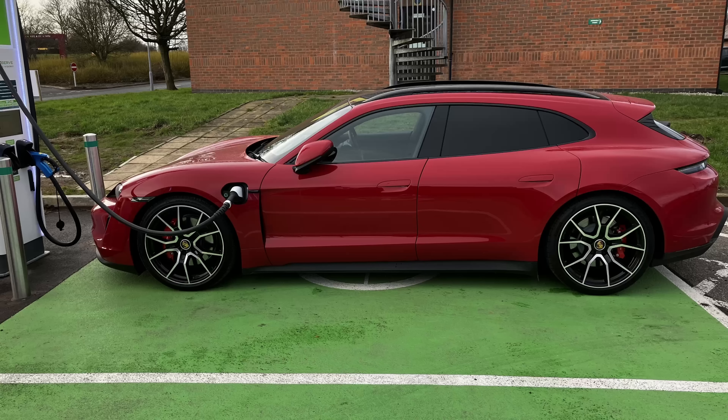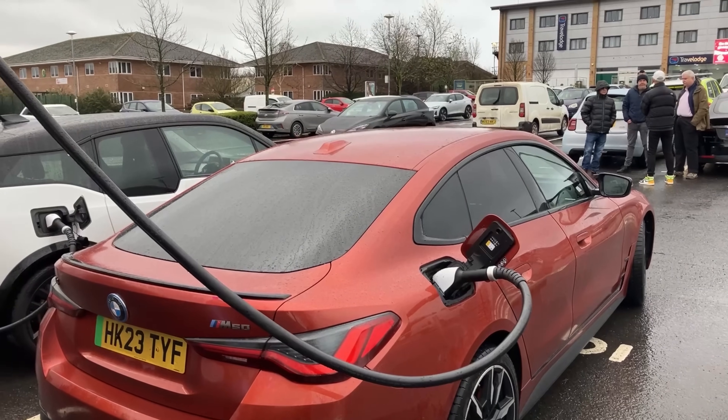Use ChemPower — they're the most powerful chargers. GridServe 350kW are incredibly quick to charge. Ionity is faster than Instavolt. Tesla Superchargers are even faster.